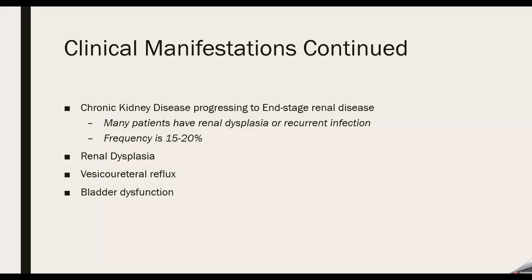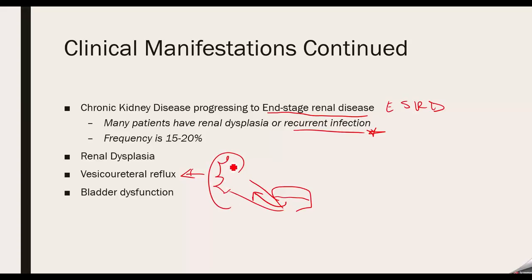There are also significant kidney problems, which can progress to ESRD. Recurrent infections are common and are actually how late-stage PUV is identified in patients not diagnosed prenatally. You can get renal dysplasia because the kidneys are constantly under stress. VUR — vesicoureteral reflux — can also occur, where urine refluxes back up the ureters leading to hydronephrosis. Additionally, there can be bladder dysfunction where the detrusor muscle can't function properly, causing issues with bladder emptying.